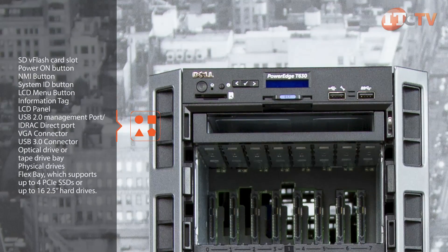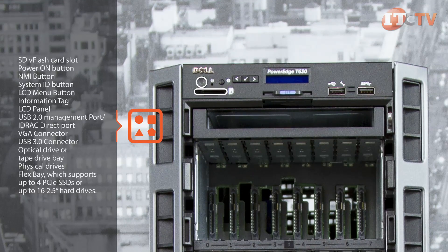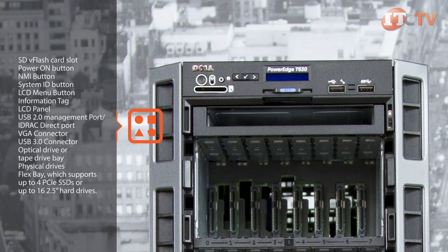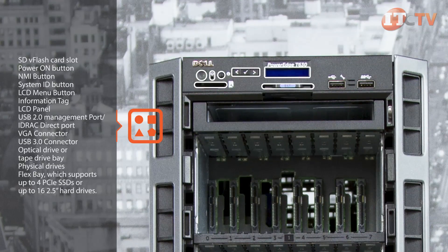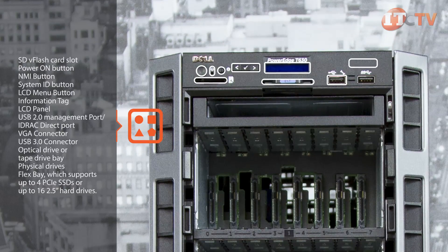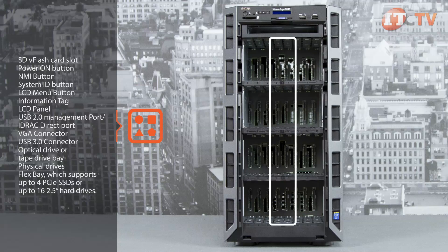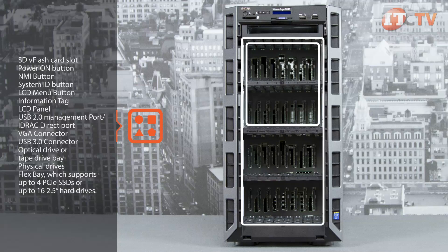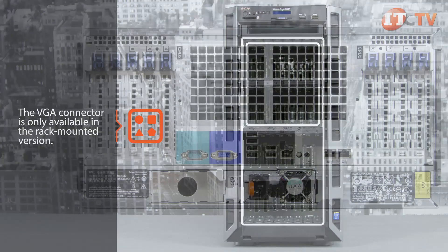Depending on your configuration, the front of the system features an SD flash card slot, power-on button, NMI button for troubleshooting, system identification button, LCD menu button, information tag, LCD panel, USB 2.0 management port, iDRAC direct port, VGA connector, USB 3.0 connector, optical drive or tape drive bay, physical drives, and a flex bay which supports up to four PCIe SSDs or up to 16 2.5-inch hard drives. Note that the VGA connector is only available in the rack-mounted version.